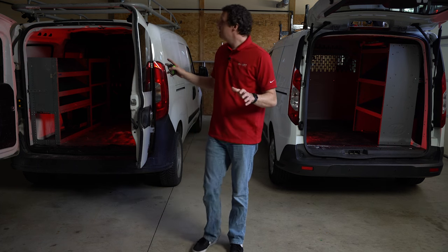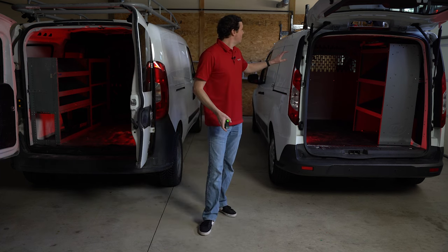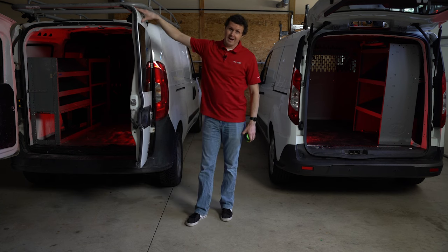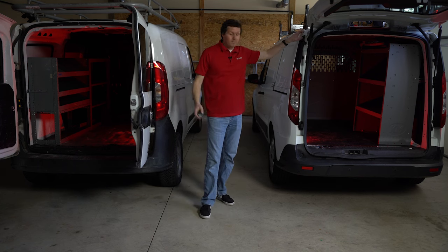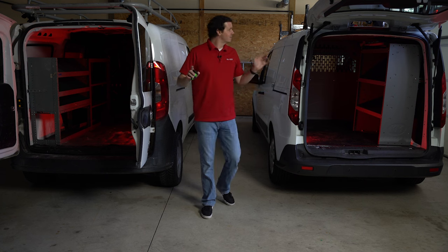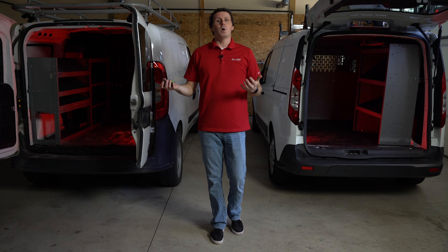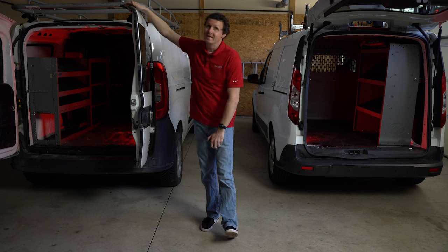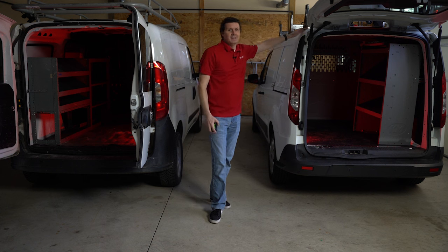If you compare the price between these two vans, the MSRP is almost funny how close it is. The Ram Promaster City MSRP was about $23,999 for a base model. The base model Transit Connect long wheelbase — the apples-to-apples comparison — was $24,100. So you're talking about a difference of $101 between these two vans. They're priced and built so similarly. If this matters to you, the Ram Promaster City is manufactured in Turkey and imported into the US, while the Transit Connect is made in Spain and imported into the US.